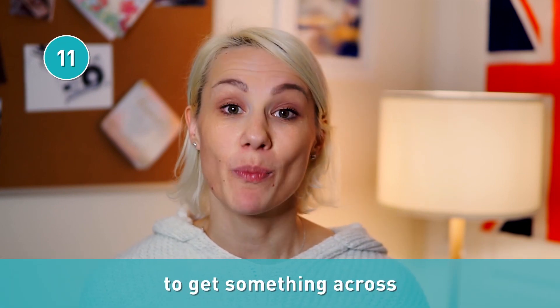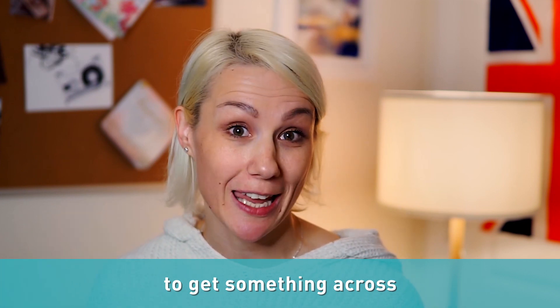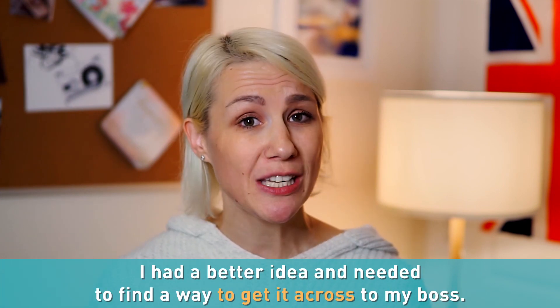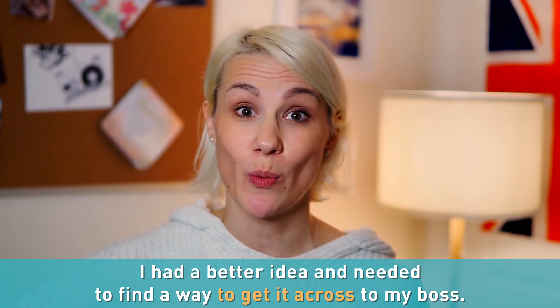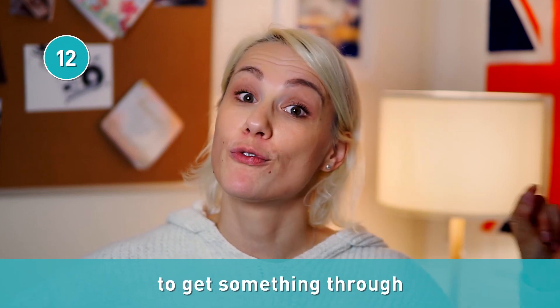When you're trying to explain something difficult or complex to somebody, use the expression to get something across — to help people understand what you want to say. For example: I had a better idea and needed to find a way to get it across to my boss. I couldn't even get my point across.